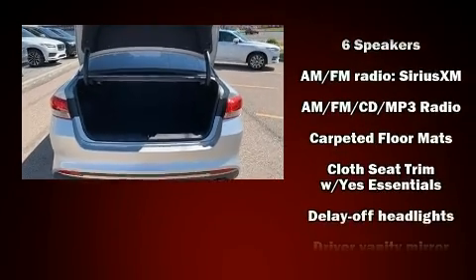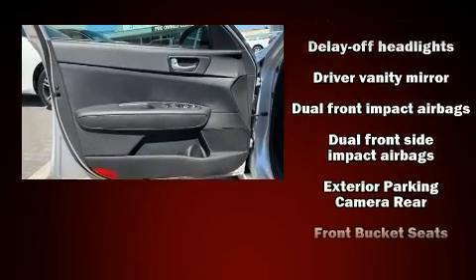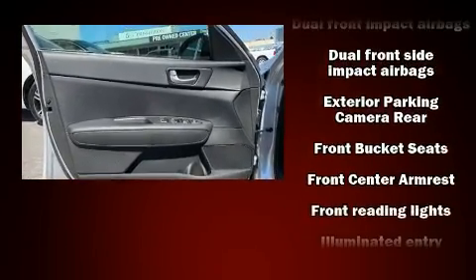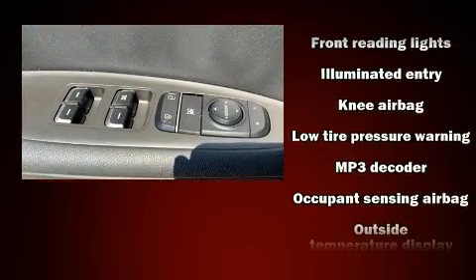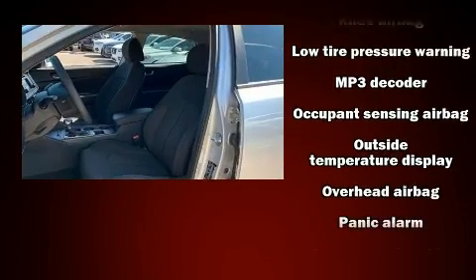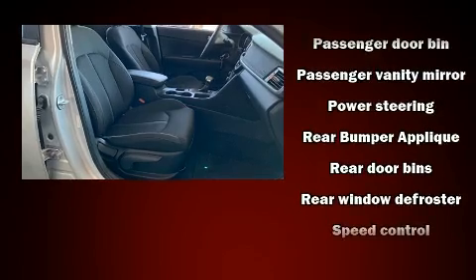And six well-positioned speakers. Kia ensures the safety and security of its passengers with equipment such as head curtain airbags, front side impact airbags, traction control, brake assist, a panic alarm, and four-wheel disc brakes with ABS.